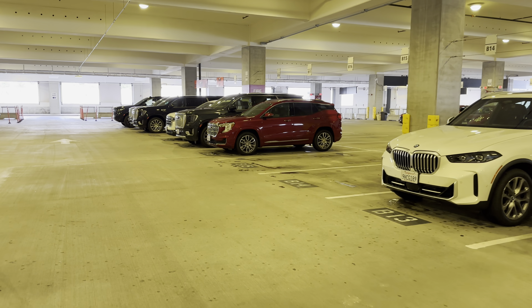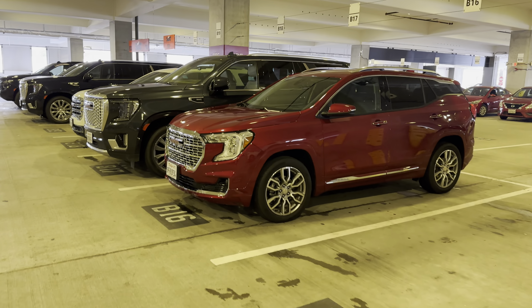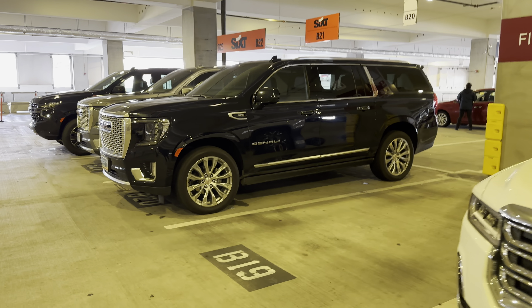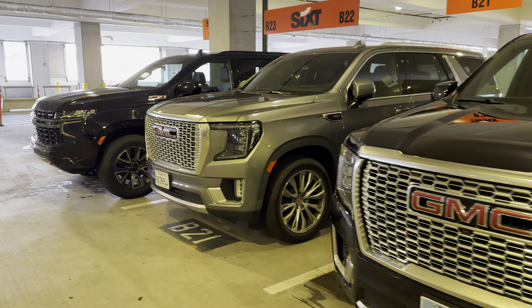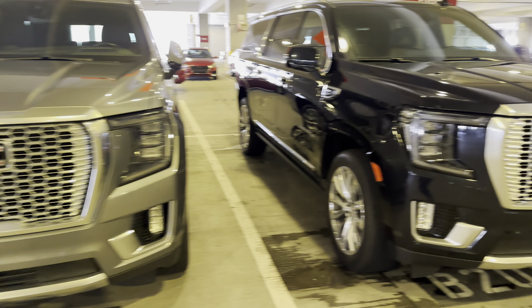It is a busy weekend, but we've got a bunch of the large SUVs. We've got a couple GMCs. We've got the Denali. I don't know if I've seen these new Denalis with a big grill like that. And then probably a Z71 Suburban or Tahoe at the end.